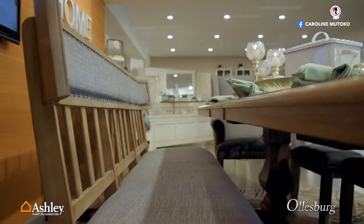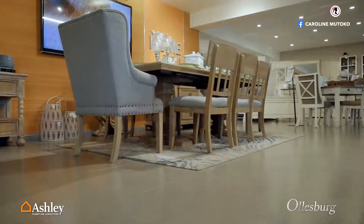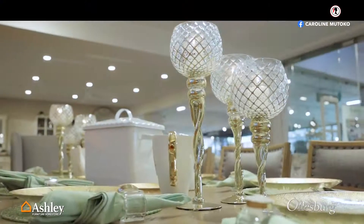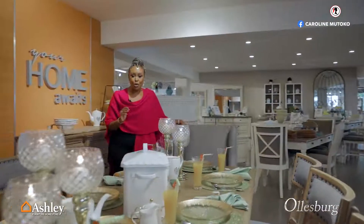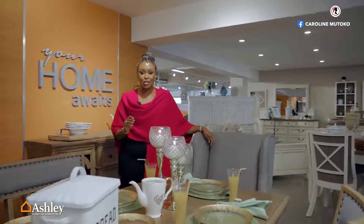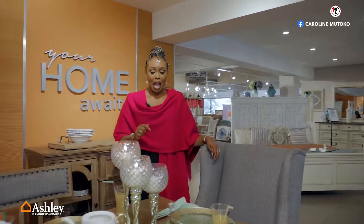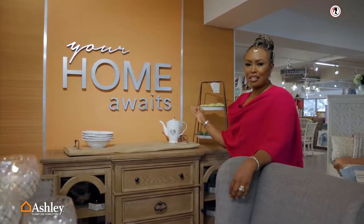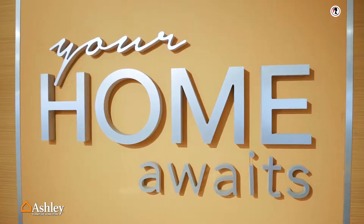I want you to take it in and then dream, and when you're done dreaming, pay Fair Deal a visit. They are the only people who stock this particular brand of furniture from Ashley, and it's the sort of thing that makes you say, I want it — because I must entertain within the weekend. This piece is not just a slogan; it's a promise.